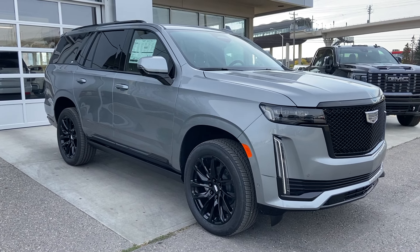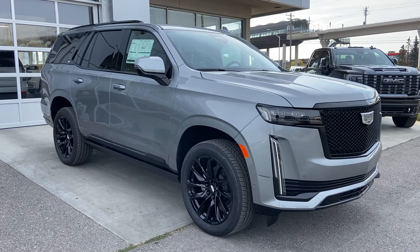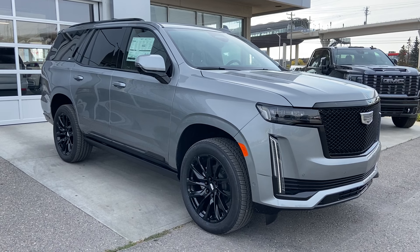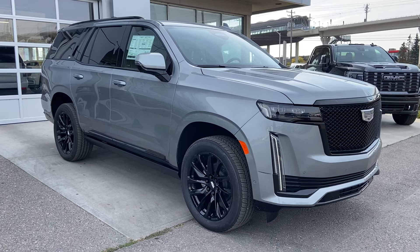Welcome to the 2023 Cadillac Escalade Sport Platinum in Argent Silver Metallic. This SUV is powered by a 6.2-liter V8 bolted up to a 10-speed automatic transmission.